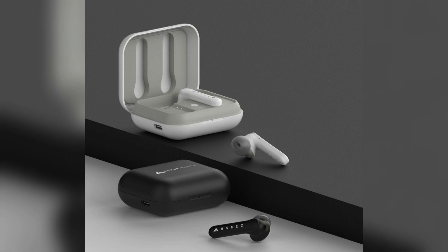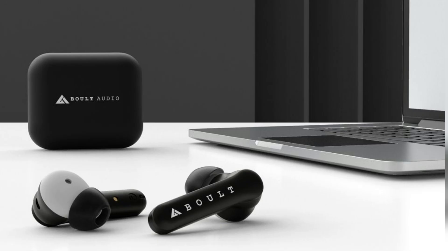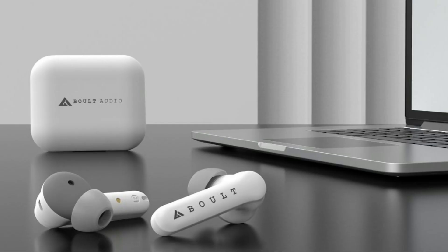Any guesses for the price? Well, it's priced at just Rs. 2499 only.